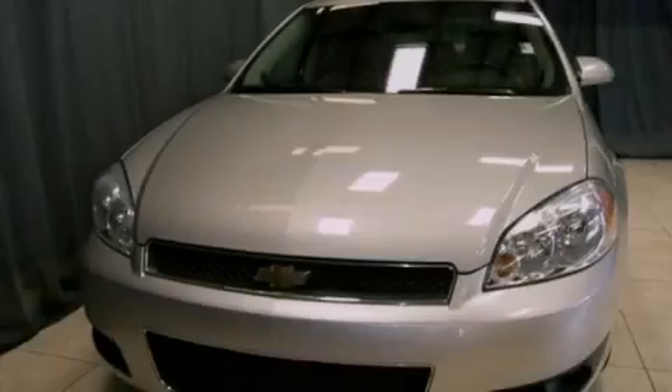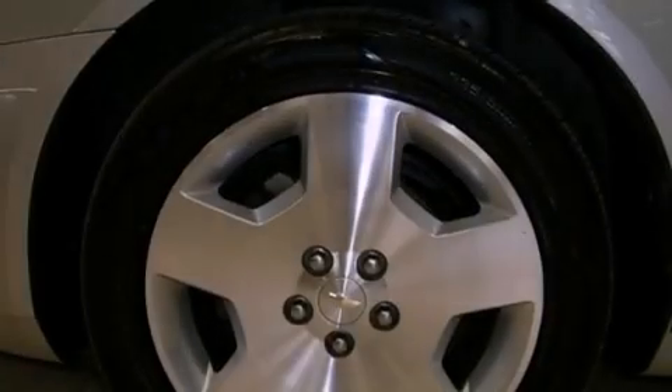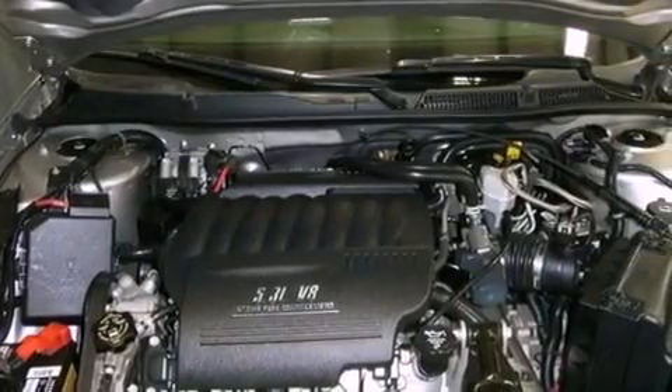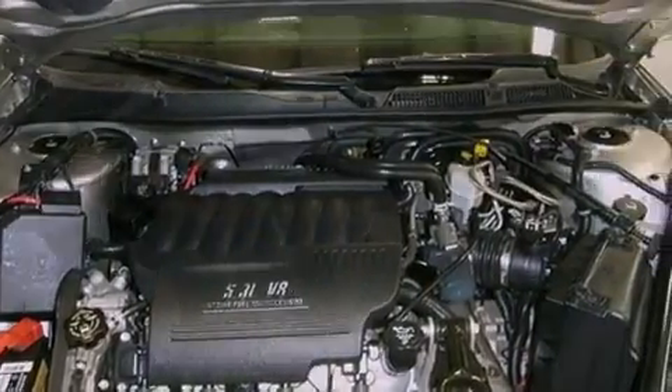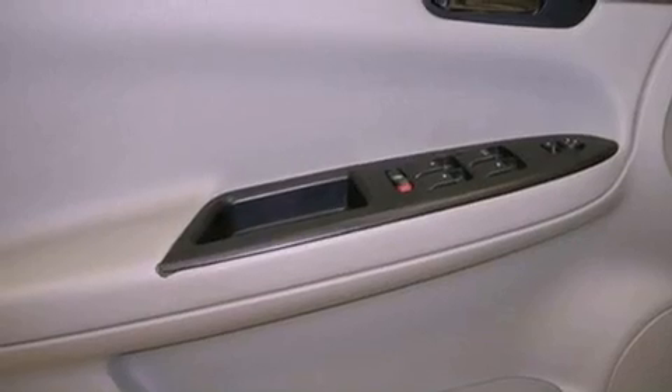Features include traction control and stability control systems, air conditioning, cruise control, a rear spoiler, front fog lights, tinted glass, an anti-lock braking system, side curtain airbags, full-power accessories, and heated seats that can warm you up in seconds, keeping you and your passengers comfortable the whole trip.